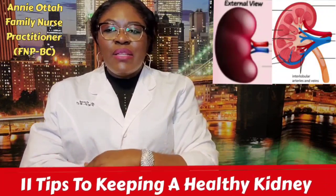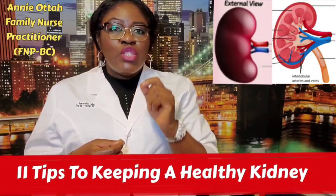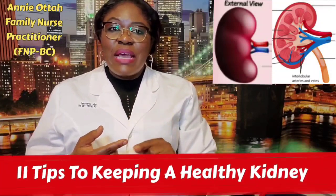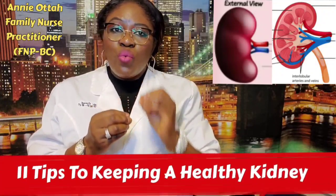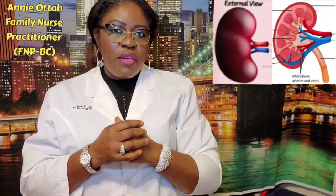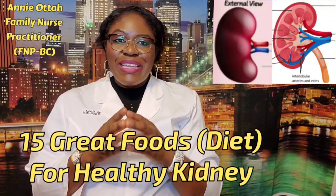Even when you do X-rays, be careful with dyes. If you have kidney issues, do not use dyes during X-ray, CT scan, or MRI. Let your doctor know what you are going through so that they will give you the best directions. What are the food items that will help us keep our kidneys healthy?